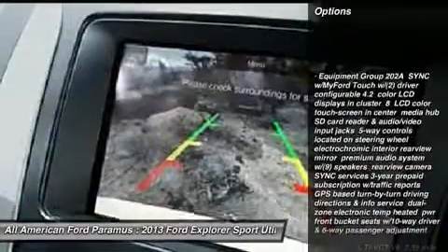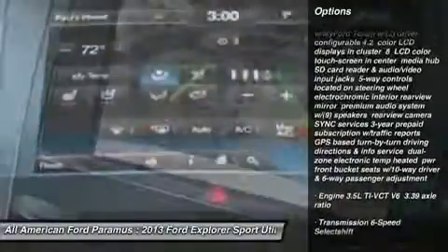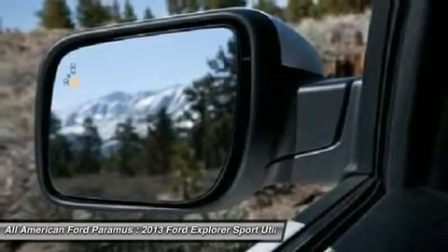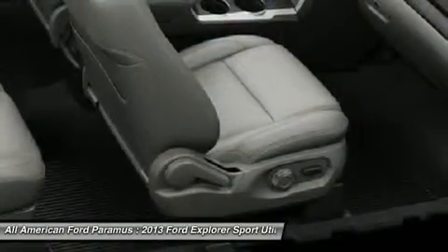Power passenger seat, steering wheel audio controls, power lift gate, adjustable steering wheel, power steering, aluminum wheels, floor mats, cruise control, four-wheel drive, AM-FM stereo radio.